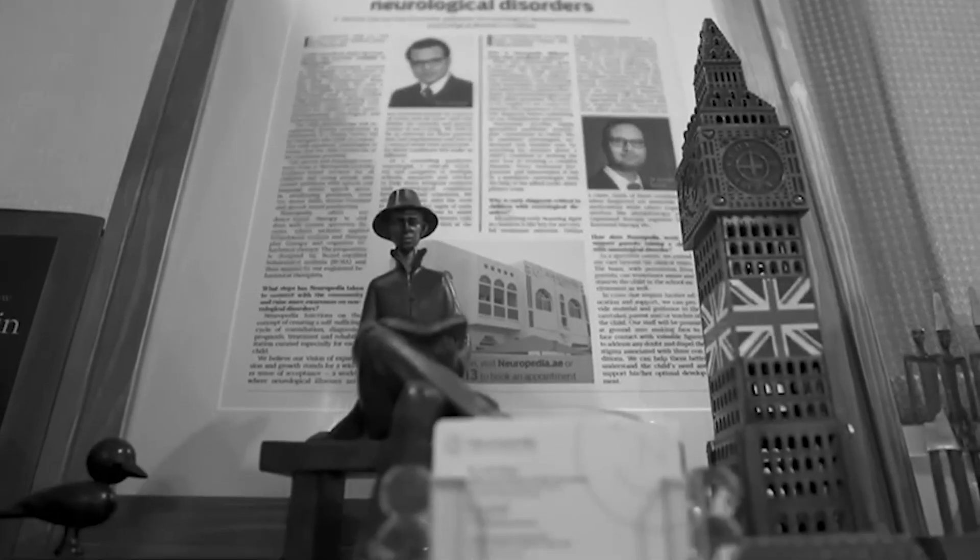I'm Dr. Arif Khan, pediatric neurologist in Dubai and founder of Neuropedia, the region's first comprehensive pediatric neuroscience center.